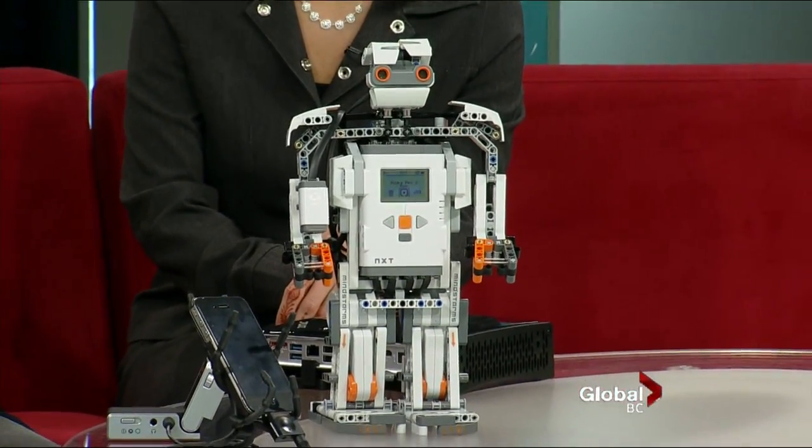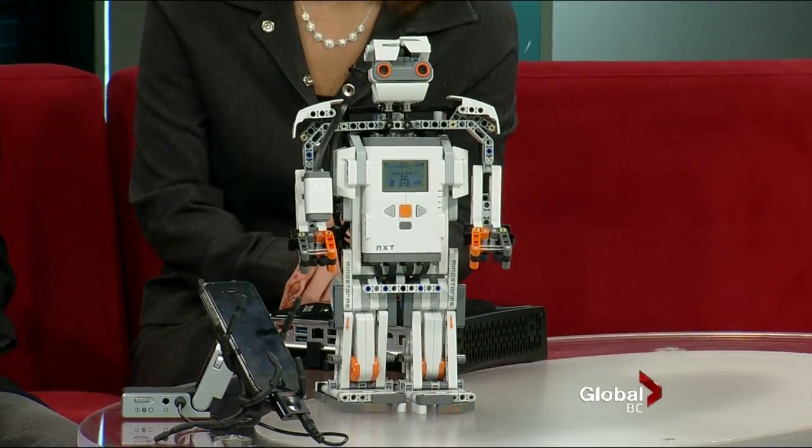It's a gift that just keeps on giving because you can keep programming it. I had the old-school Lego growing up — I'd just make a car and if I had wheels, I was happy.